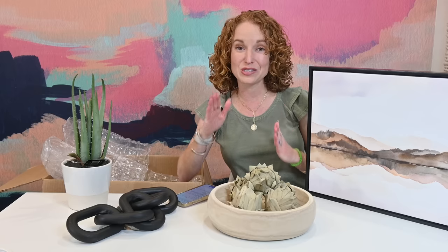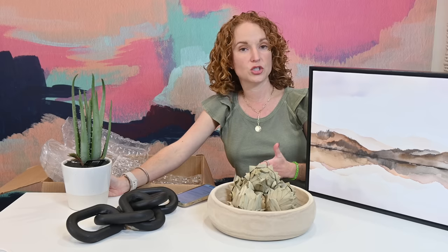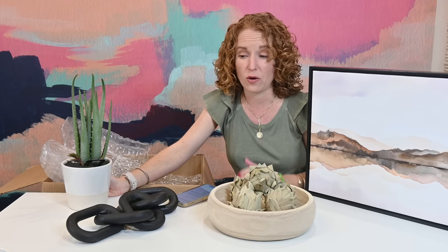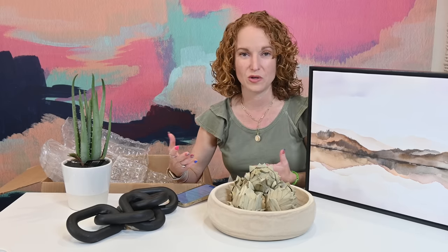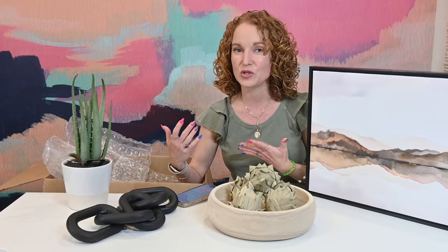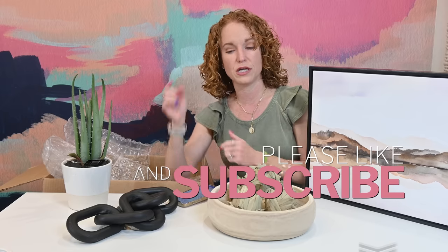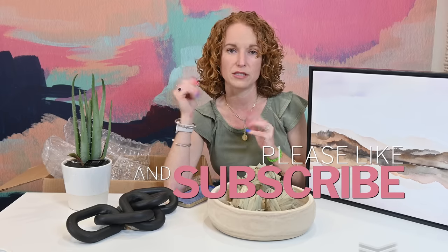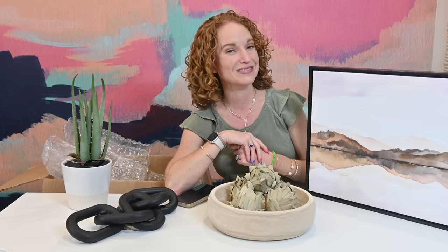If you are a Dorothy Jean subscriber, comment below and tell us what you're thinking. If you are new and have been eyeing Dorothy Jean but weren't quite sure, I would love to hear your thoughts. I love that I get to unbox each season all of these different home decor boxes with you so you can decide if this one is a match for you. If you have not already, please subscribe to the channel. Hit the little bell for notifications. We have so many home decor subscription boxes coming your way, so subscribe and I'll see you later. Bye, y'all.